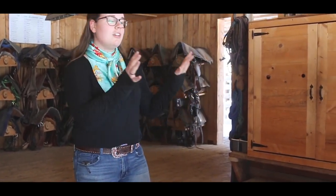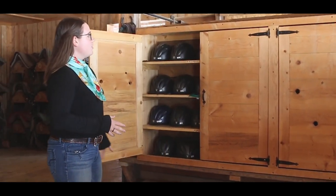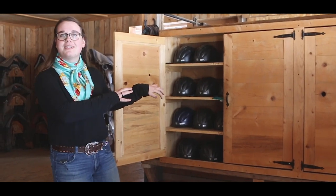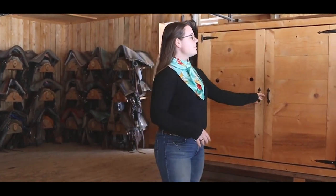This is the main barn area. Here in these cupboards we have helmets, so when you come here for trail rides, we'll come in, you'll come in, we'll grab you a helmet, and then you'll head out to the horse that you're riding. We have helmets all the way from extra small to extra large, so chances are we can fit your noggin with a helmet.